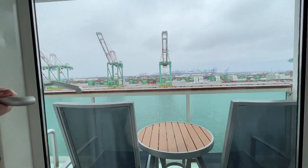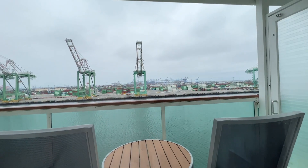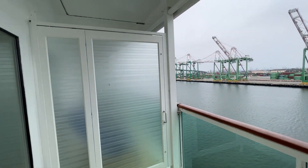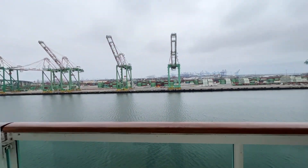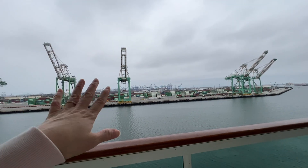It does come with a balcony — only one entry and exit point for the balcony; this other opening is just a window, as you can see. Let's go ahead and open it up — the doors are very strong. Here's the balcony. We're looking at the opposite side from the cargo port, the seaport.